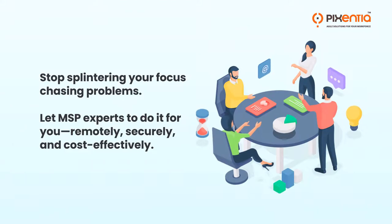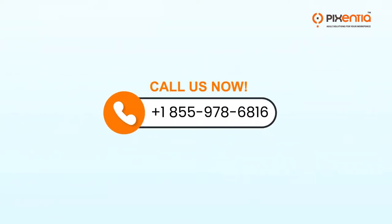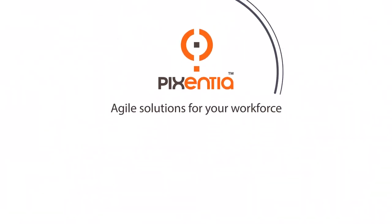Stop splintering your focus chasing problems. Let MSP experts do it for you — remotely, securely, and cost-effectively. Call us for a free consultation. Accenture: agile solutions for your workforce.